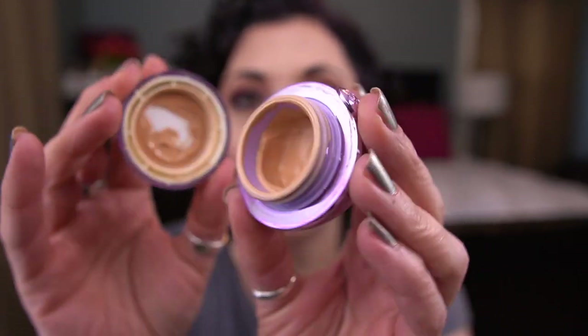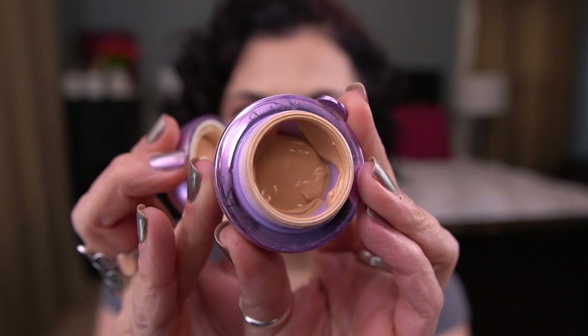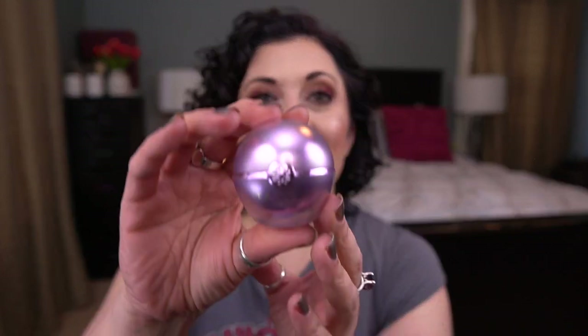Now let me move on to the items I'm still working on. From Tatcha, I have the Pearl in the shade Moonlight. I've made pretty good progress on this — there's a little bit left in the cap and some left in the well. This has fallen off my vanity so it's been jostled around, but I'm actually pretty happy with what's remaining. I really do feel like I can finish this this year. Making progress!